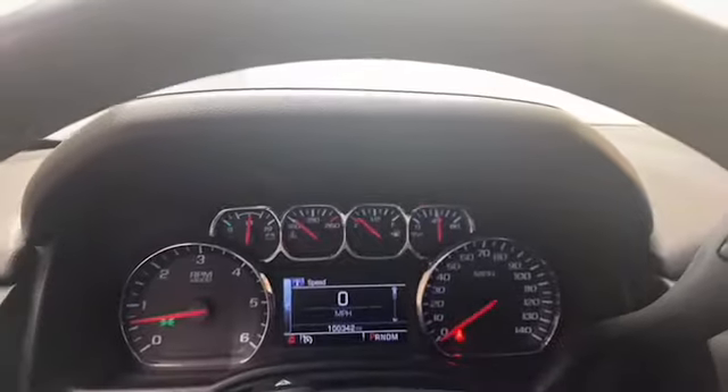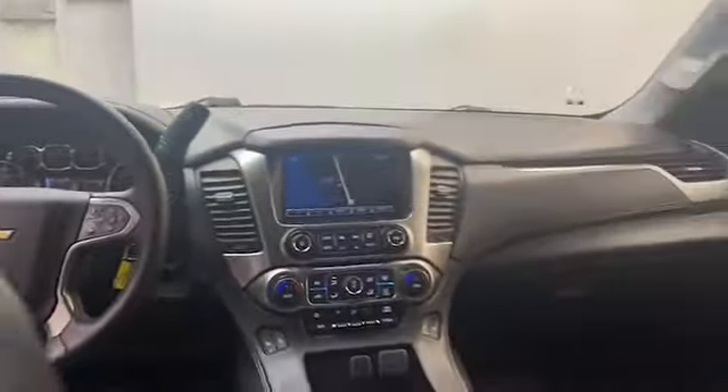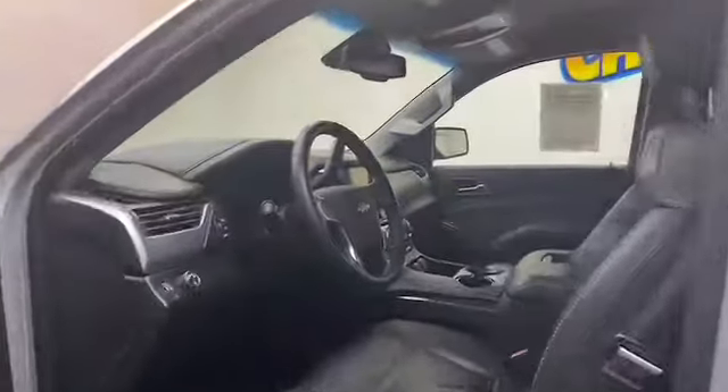This 2015 Chevrolet Tahoe LT Edition has less than 101,000 miles and it comes with a Carfax buyback guarantee. Give Chris Meyers Auto Mall a call today at 251-626-2641 or visit us anytime on the web at www.chrismyers.com for more information and to schedule your test drive today.